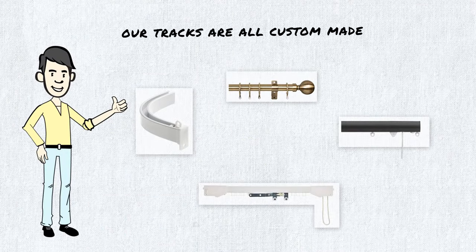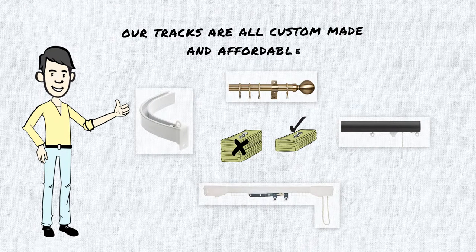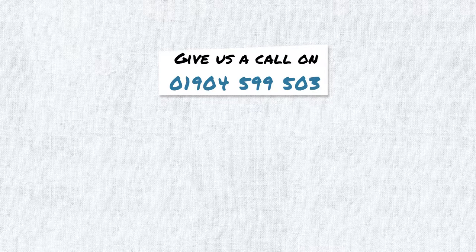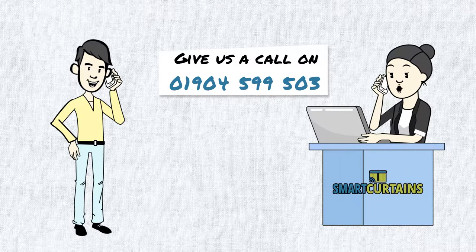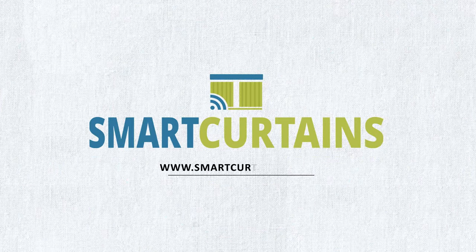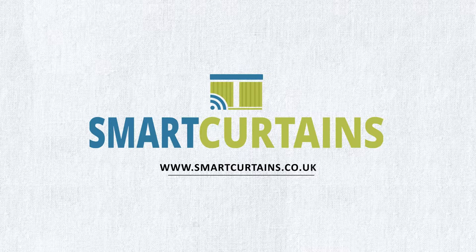While our tracks are all custom made, they're still very affordable. Give us a call on 01904 599 503. We can give you an exact cost and answer any questions you may have about fitting a Smart Curtain motorised track in your home. Visit www.smartcurtains.co.uk or email info@smartcurtains.co.uk.